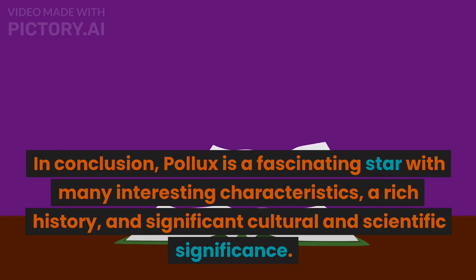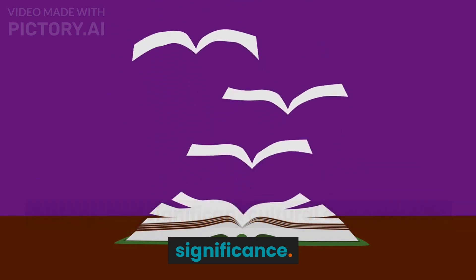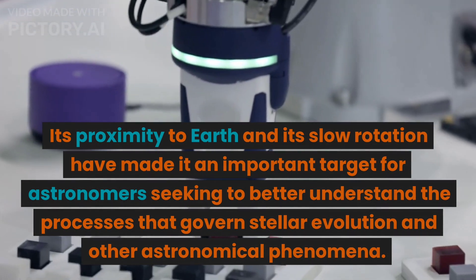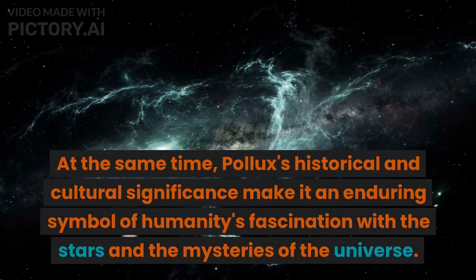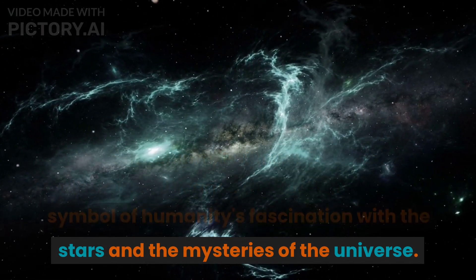In conclusion, Pollux is a fascinating star with many interesting characteristics, a rich history, and significant cultural and scientific significance. Its proximity to Earth and its slow rotation have made it an important target for astronomers seeking to better understand the processes that govern stellar evolution and other astronomical phenomena. At the same time, Pollux's historical and cultural significance make it an enduring symbol of humanity's fascination with the stars and the mysteries of the universe.